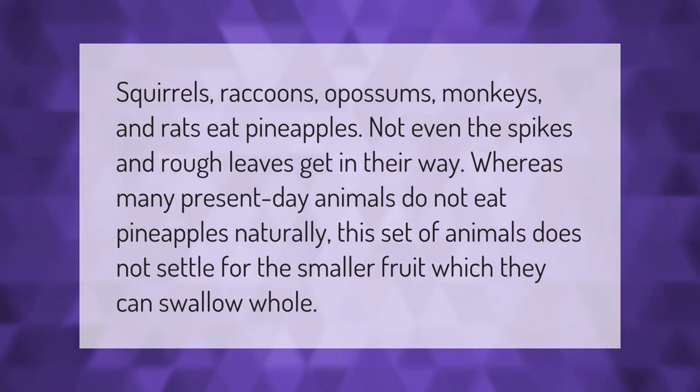Squirrels, raccoons, opossums, monkeys, and rats eat pineapples — not even the spikes and rough leaves get in their way. Whereas many present-day animals do not eat pineapples naturally, this set of animals does not settle for the smaller fruit, which they can swallow whole.